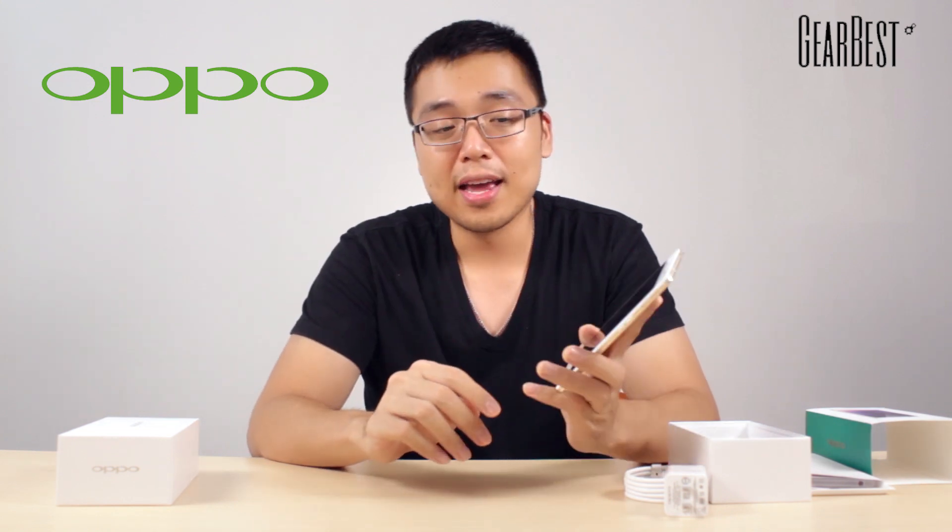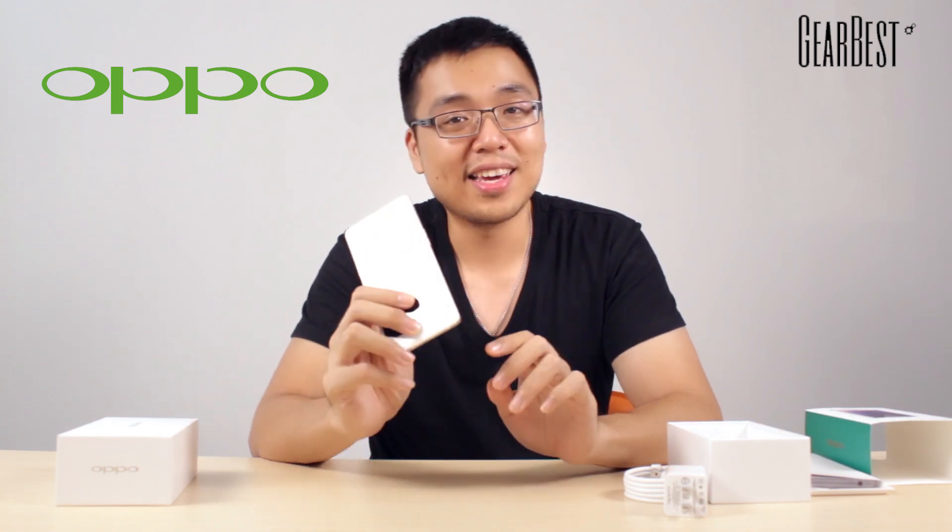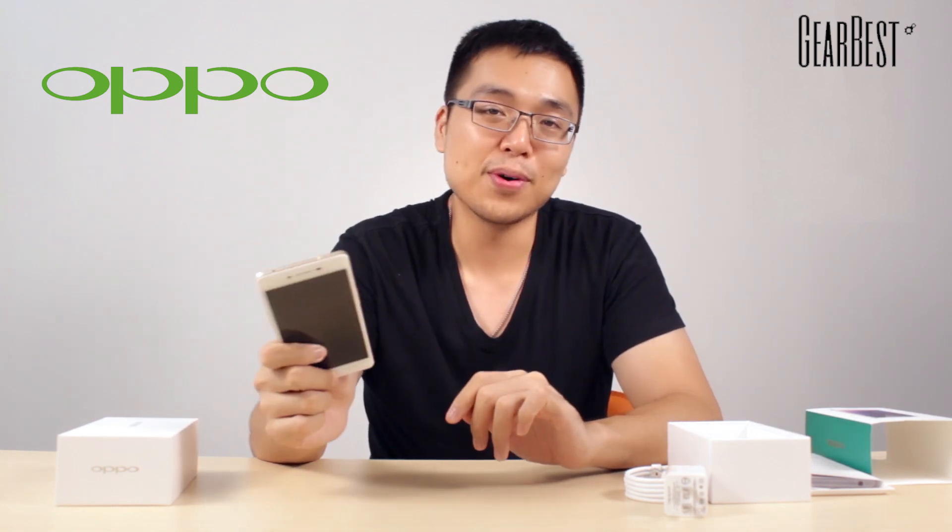Also share it, because we've got a giveaway going on right now — check that out and you might win one if you're lucky. Alright, that's it for the Oppo R7. I'll check you guys back with a new smartphone next time. Thanks.